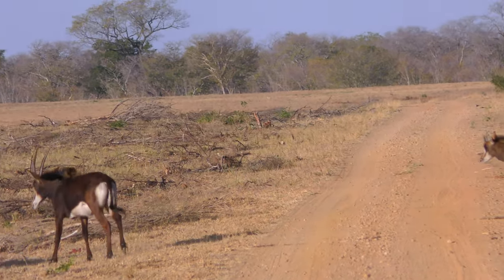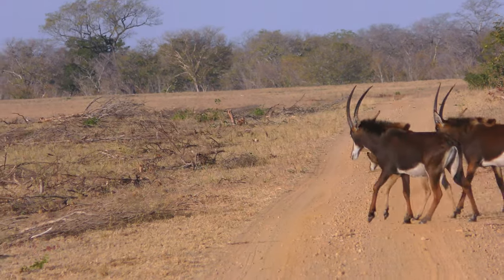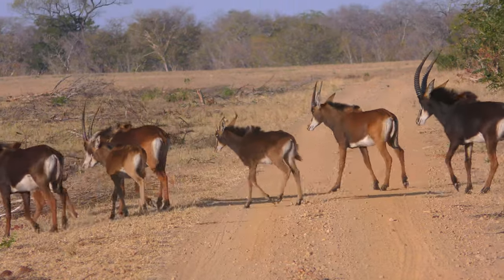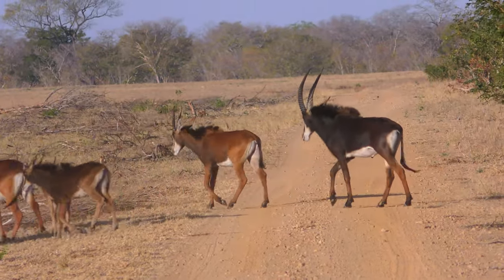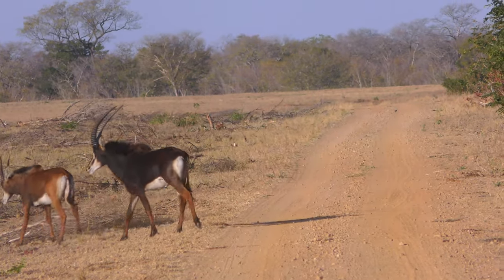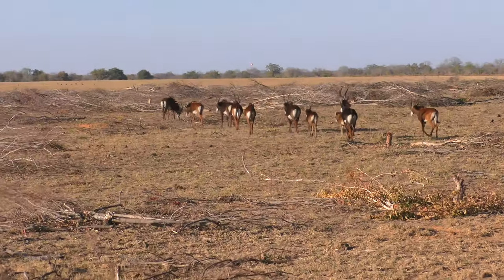Those are the babies. That's a young male there — young male, yes, at the back. That's gorgeous. The back of the white is to follow me.